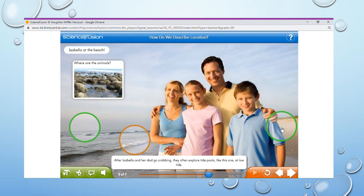After Isabella and her dad go crabbing, they often explore tide pools like this one at low tide. When high tide comes back in, these animals are once again covered with ocean water. Are the animals above or below the water?